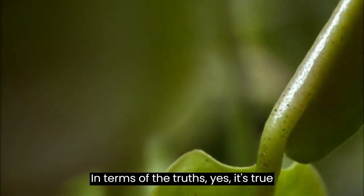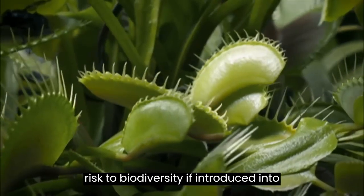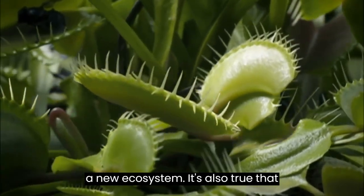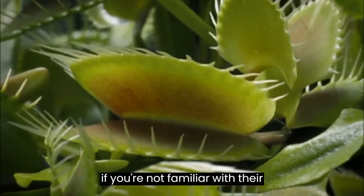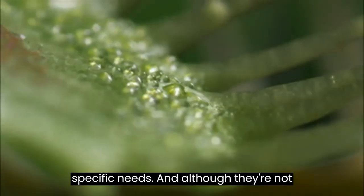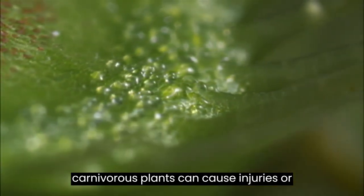In terms of the truths: yes, it's true that some carnivorous plants can pose a risk to biodiversity if introduced into a new ecosystem. It's also true that their care at home can be a bit tricky if you're not familiar with their specific needs. And although they're not a direct danger to humans, some carnivorous plants can cause injuries or irritation if not handled properly.